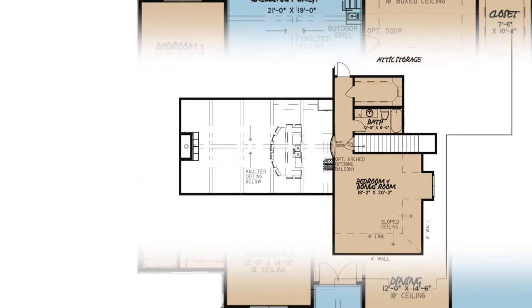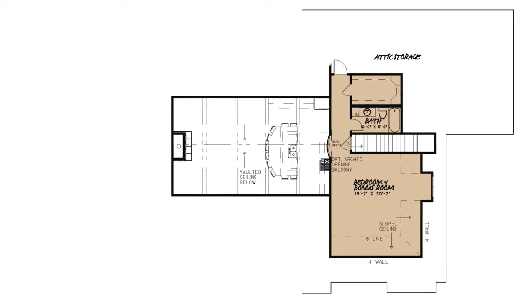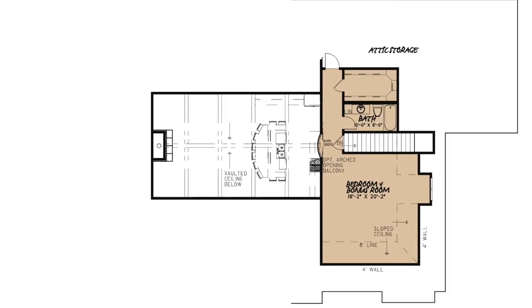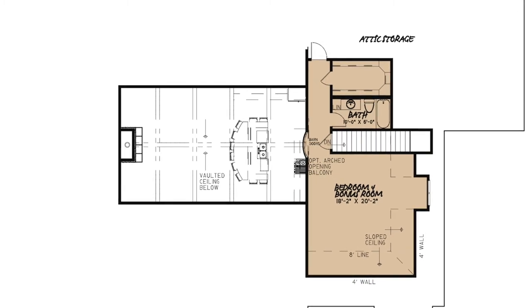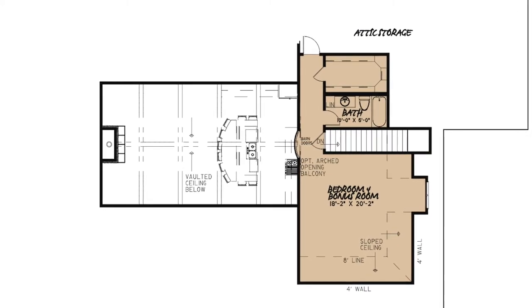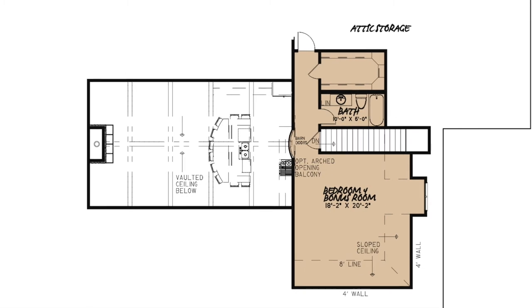Now let's head upstairs. Here you'll find barn doors complementing the optional arched opening balcony. This area mainly consists of a bonus room, which can also be used as an additional bedroom. There's a full hall bath and a massive walk-in closet.